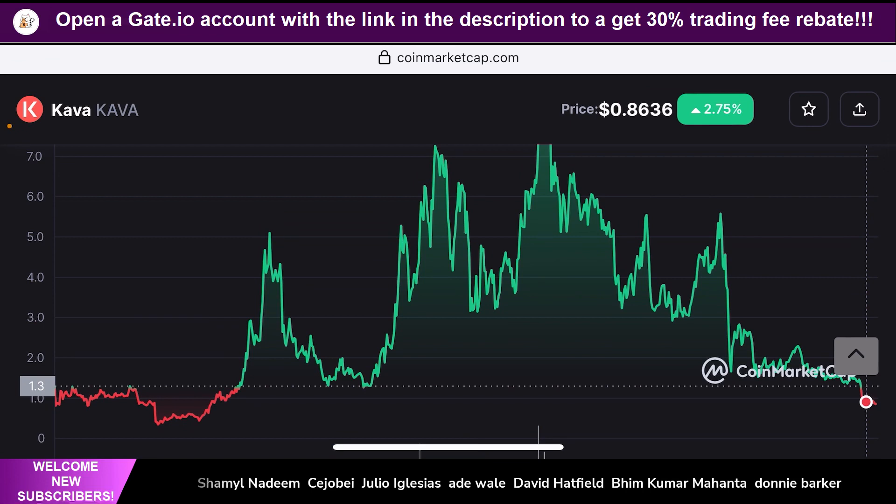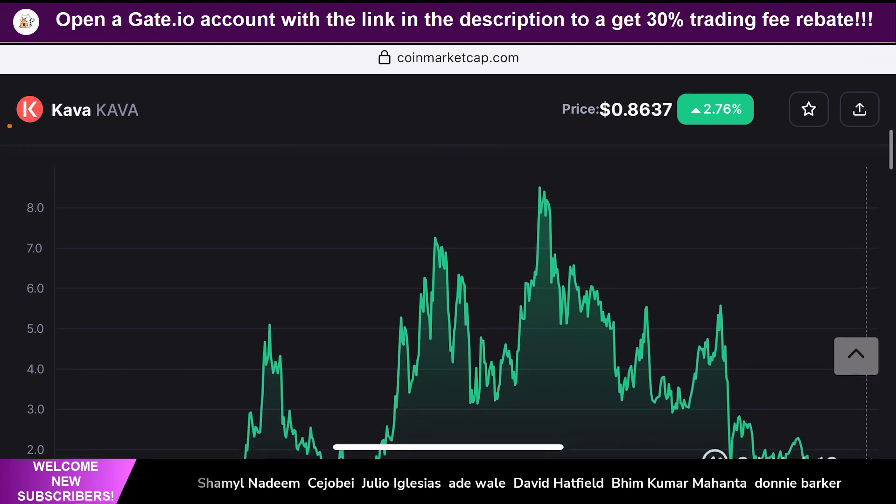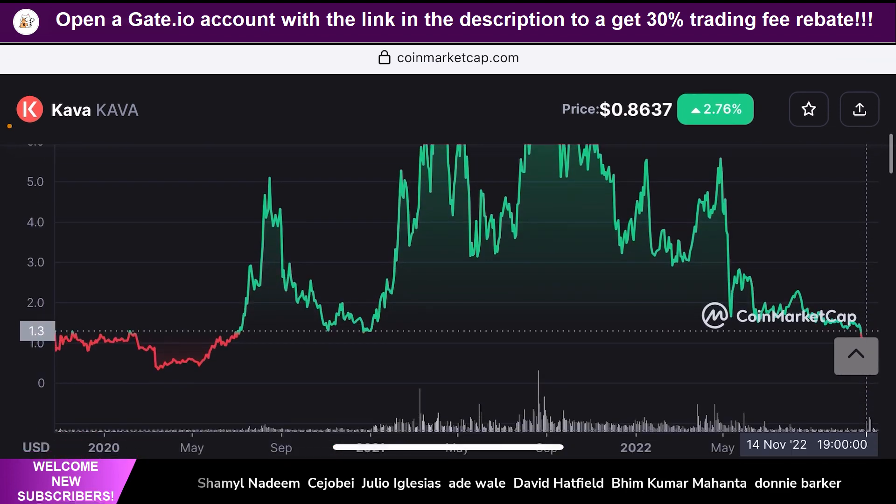A lot of people are predicting this token will go down even further, maybe reaching the $0.75 to $0.70 range, which will be a good opportunity to buy in. I don't see this token crossing a new all-time low anytime soon because of the significant growth happening with dApps and deployments on this project. The lowest it can go is around $0.70 to $0.75, which may happen in a few days to a few weeks. If you buy at the current price, you're still buying at a really good discount from its all-time high.